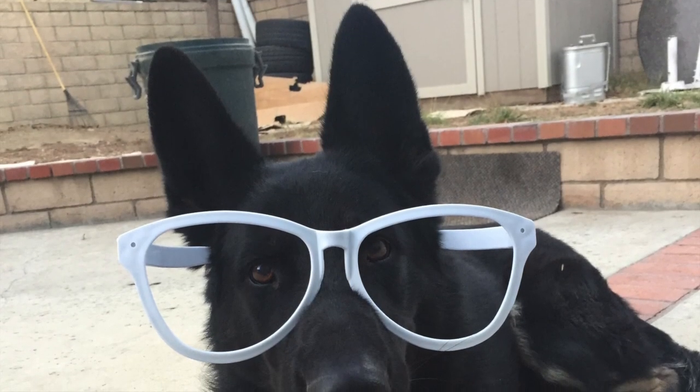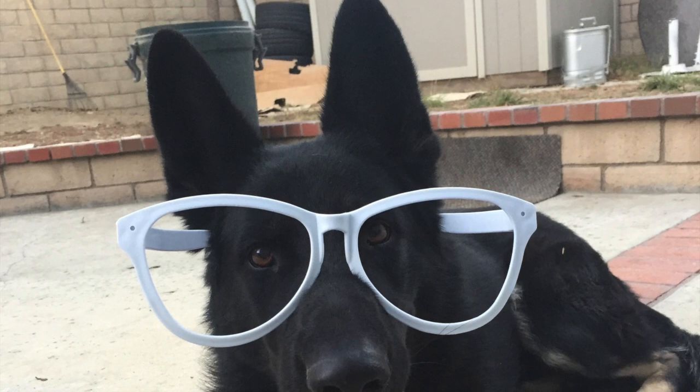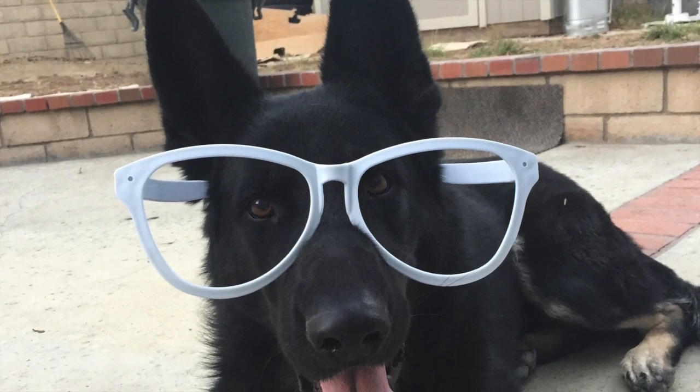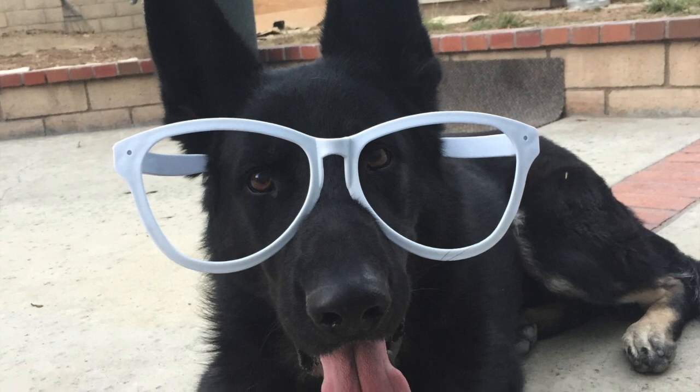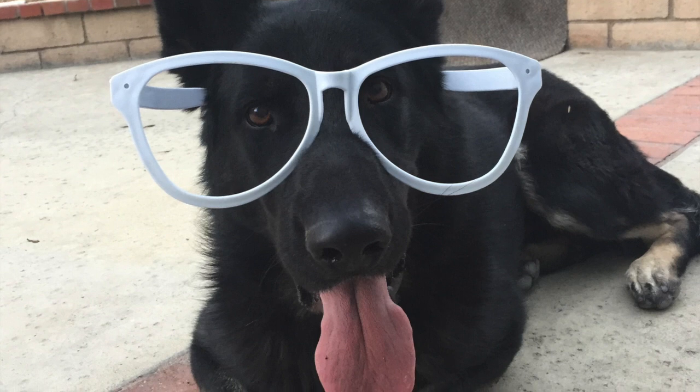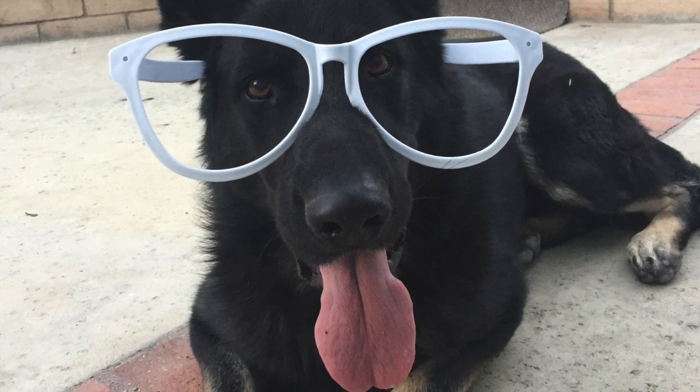Hi guys, this is my dog. His name is Bullet and he's a five-year-old German Shepherd. I've already taken him to three different vets to see what the issue is — he has really severe constipation.